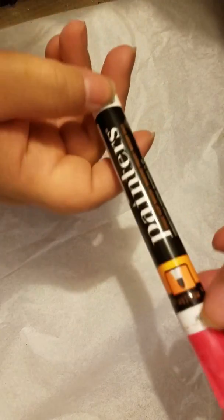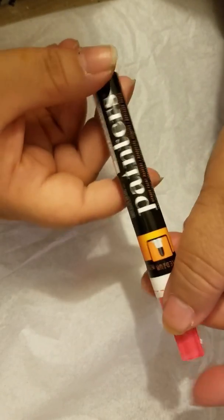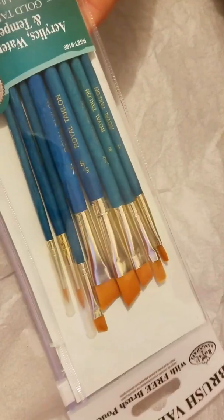This is really good. I got this marker because I'm doing a banner that's going to say Merry Christmas. I also got some brushes.